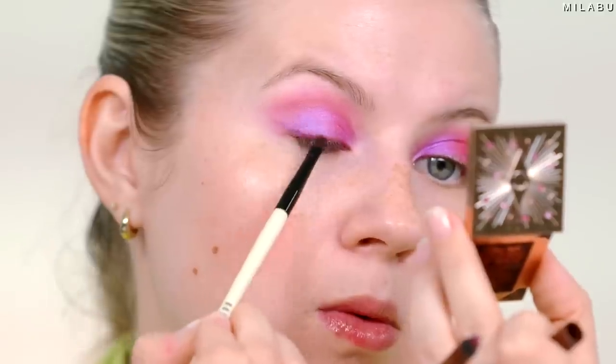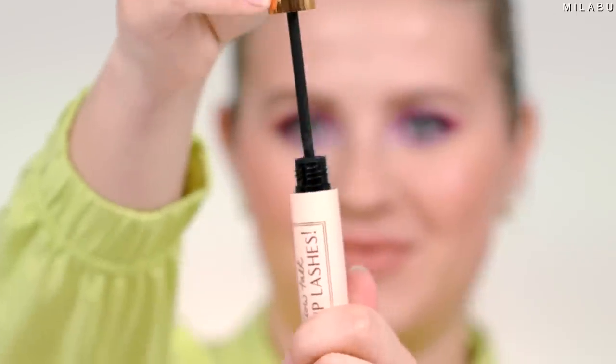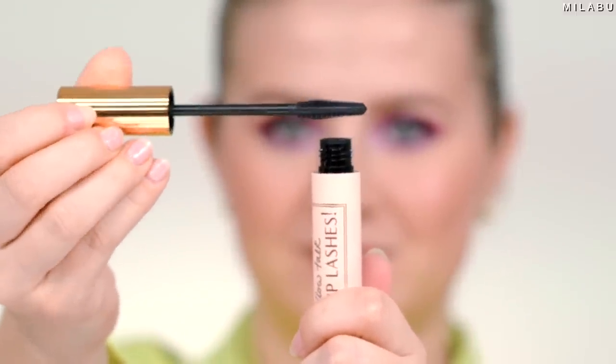For mascara, Charlotte Tilbury's Pillow Talk Push Up Lashes — this one is everywhere, it's a viral mascara. She also came out with a red or brown version. The one I have is super black and I don't love it. It does not wear well on my lashes, really weighs them down. It transfers, it smudges, and it flakes on me throughout the day. I just don't like this mascara.